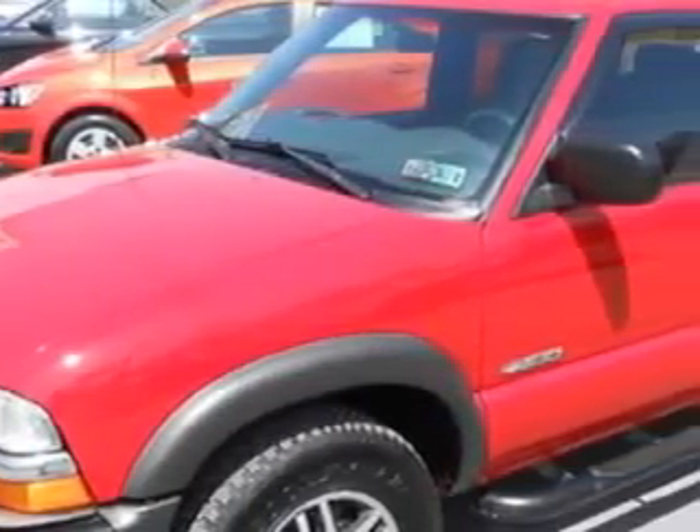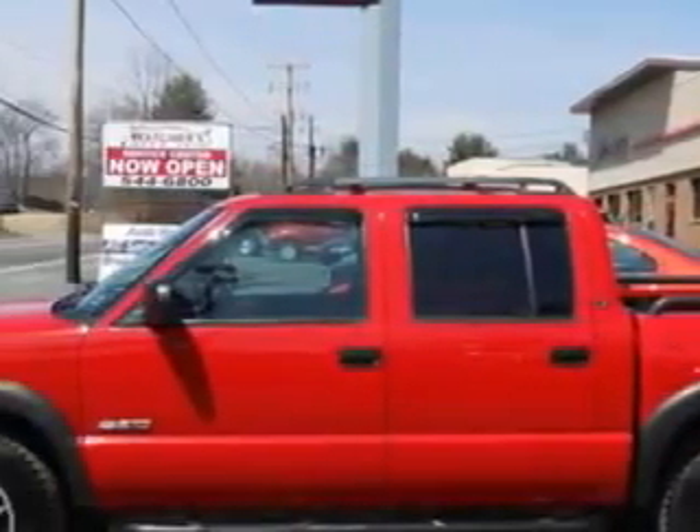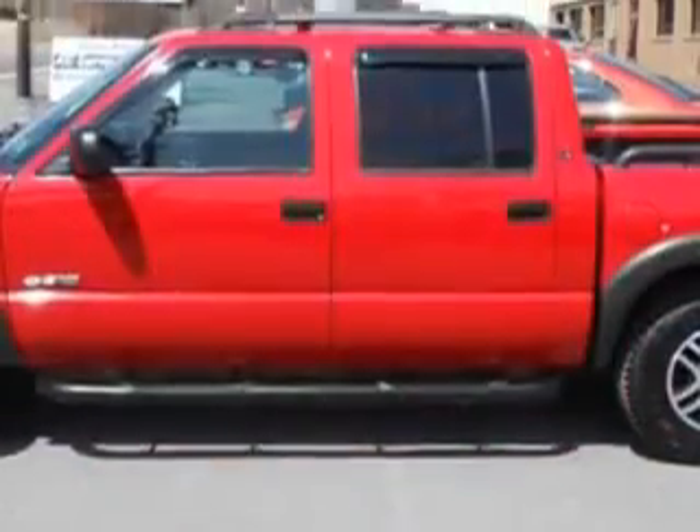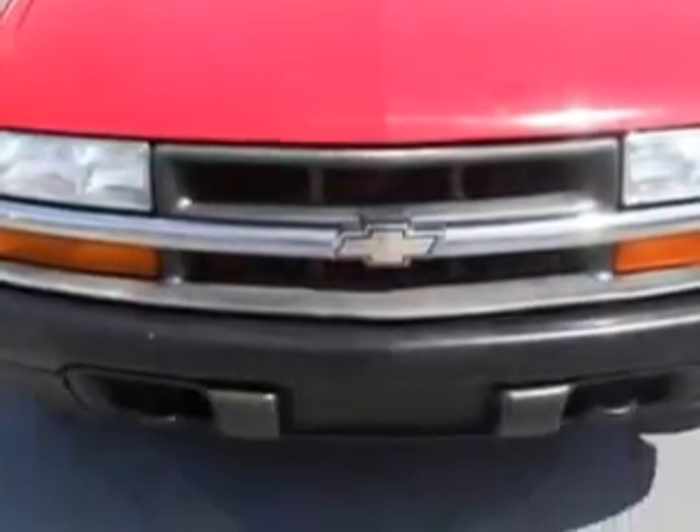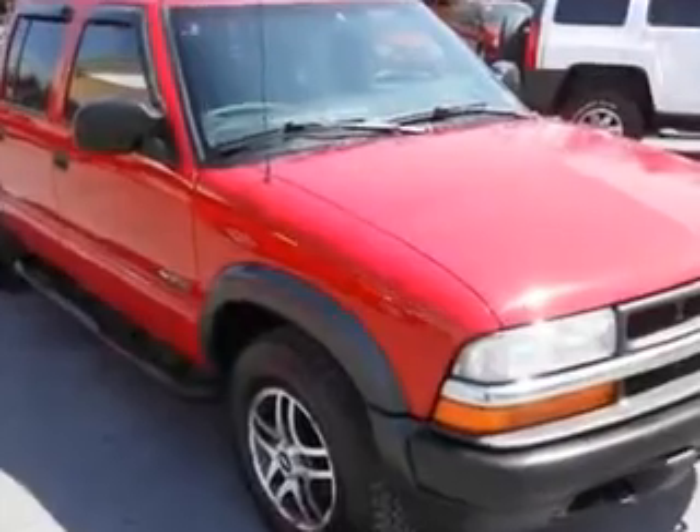Mike Watchers Used Cars knows you want more in a car. You have a purpose for your vehicle. Imagine driving this victory red 03 Chevrolet S10 crew cab 4x4 LS, equipped with a 6-cylinder engine and an automatic transmission with only 81,509 miles.